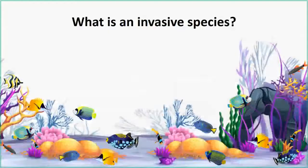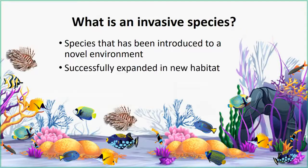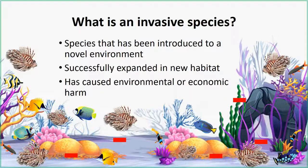What is an invasive species? It's a species that has been introduced to a novel environment — for example, introducing the lionfish to a Caribbean reef. Once introduced, it has to successfully expand into the new habitat. Then it has to cause environmental or economic harm. In the case of the lionfish, they eat reef fish in really large numbers and have no predators, causing significant environmental and economic harm.